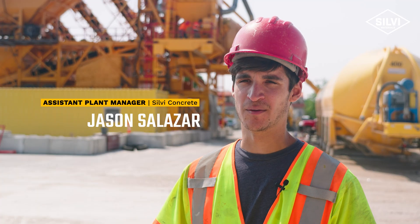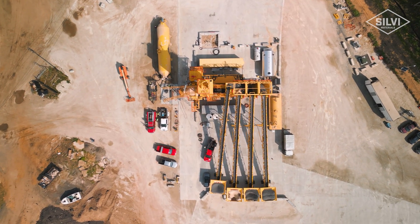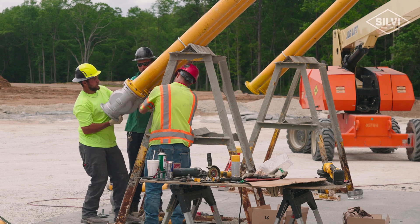My name is Jason Salazar. I'm the assistant plant manager at Sylvia Vulbridge. This plant is a portable plant. It came from South Carolina, and we had to rehab it. It's basically a giant pulpit.